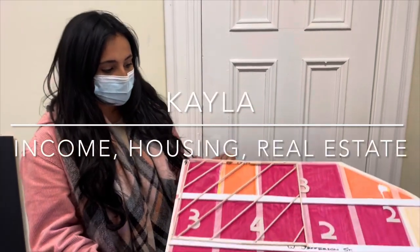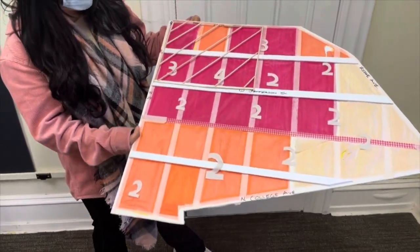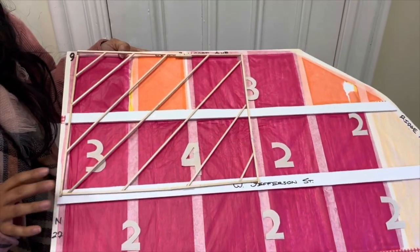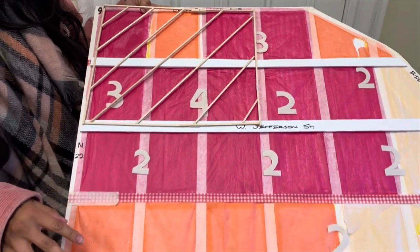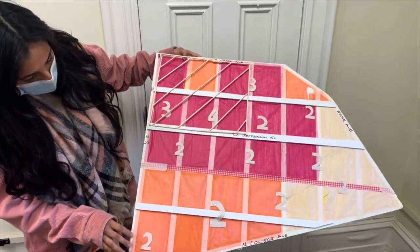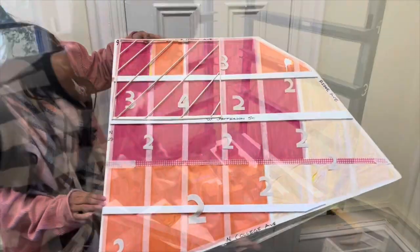Hi, my name is Kayla. I mapped out household sizes versus employment rate. Over here we can see the house sizes that are married, and then the numbers represent the average household size, and then underneath each number you see the colors that are representing the changes in employment rate.